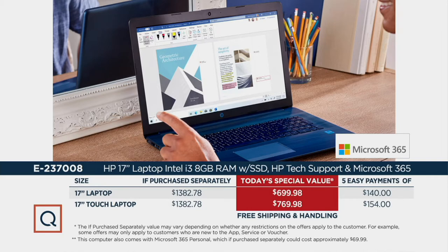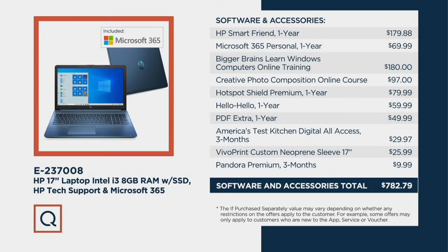Here are all of the things that you get here at QVC versus just going to a store and buying a laptop. By the way, many stores don't even have these laptops because it's very hard to bring computers and software into the United States right now. You're getting HP SmartFriend for one full year — that's your technical support, 24 hours a day, seven days a week. You're also getting Microsoft 365 Personal for one year, plus included software, courses, Bigger Brains, Learn Windows, Computer Online Training — that's a $180 course — included free in your purchase today.